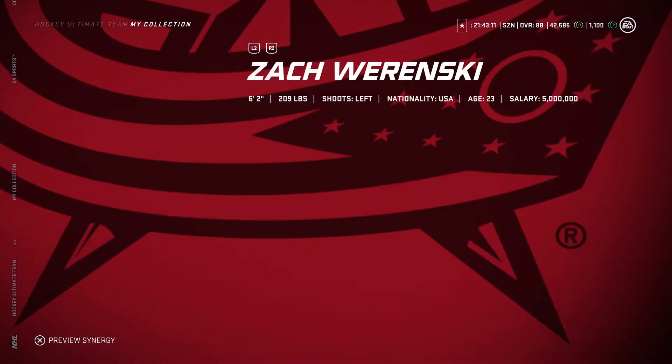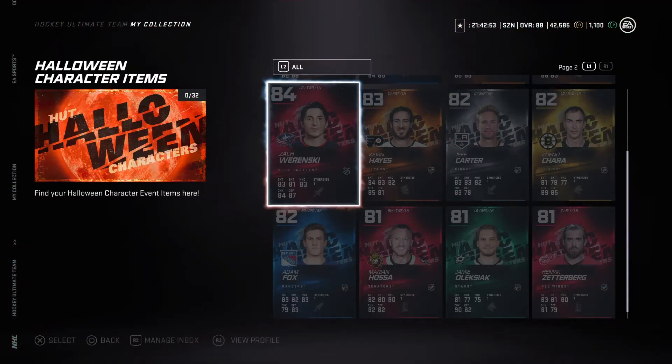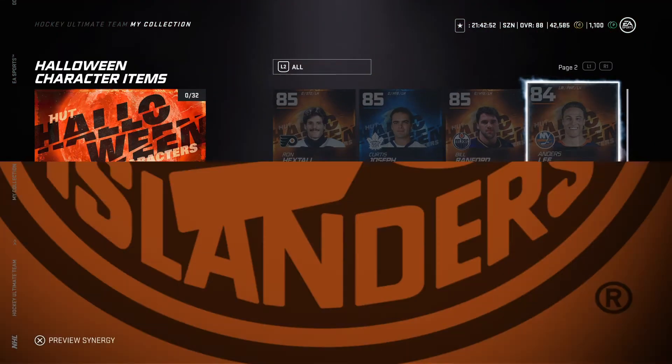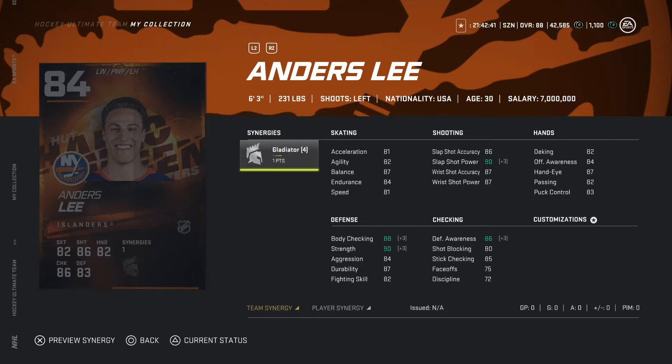Now looking at Iranski, 84 overall, six-two, 229 pounds. With the synergies activated his shot bumps up to an 88 wrist shot power and speed bumps up to 87, which is a lot. But if you can't get that synergy activated I would go with a pass. Now looking at Andres Lee, 84 overall, six-three, 231 pounds. With the synergies activated, shot's looking decent but speed is pretty bad at 81 — I would not recommend him.